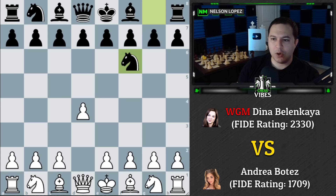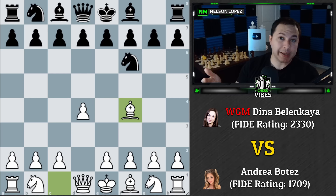She goes for the London System, which is considered a very solid opening — a good choice when playing someone rated higher than you. Dina has a significant rating advantage on Andrea, so it makes sense. Dina responds with d6, which blunts the effectiveness of White's bishop. Playing d5 would give control over e4 but allows the bishop a nice diagonal.